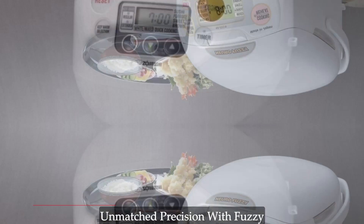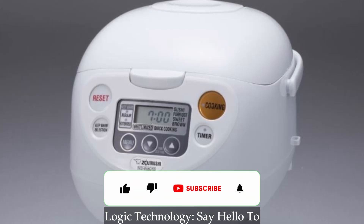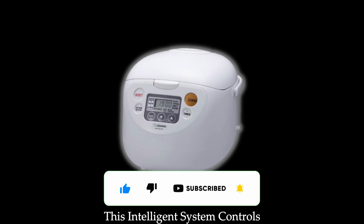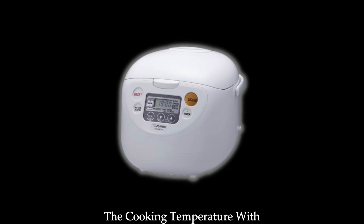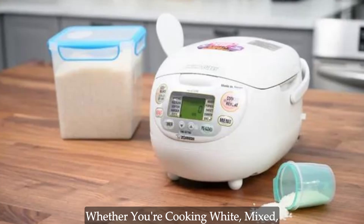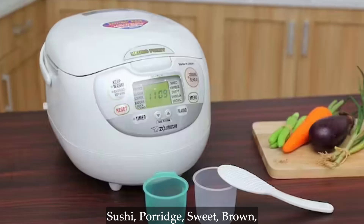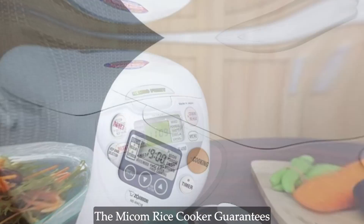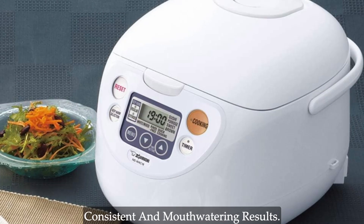Unmatched precision with fuzzy logic technology. Say hello to perfectly cooked rice with Zojirushi's advanced fuzzy logic technology. This intelligent system controls the cooking temperature with precision, ensuring each grain is cooked to perfection. Whether you're cooking white, mixed, sushi, porridge, sweet, brown, rinse-free, or quick-cooking rice, the Mikom rice cooker guarantees consistent and mouth-watering results.